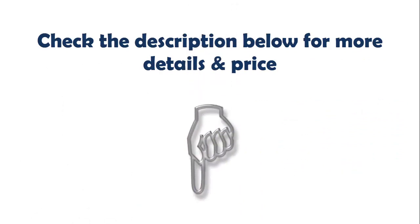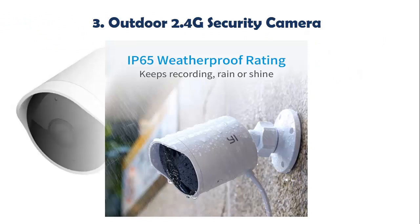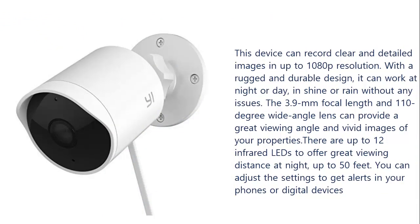Our list at number 3: Outdoor 2.4G Security Camera. This device can record clear and detailed images in up to 1080p resolution. With a rugged and durable design, it can work at night or day, in shine or rain without any issues. The 3.9mm focal length and 110-degree wide angle lens can provide a great viewing angle and vivid images of your properties. There are up to 12 infrared LEDs to offer great viewing distance at night, up to 50 feet. You can adjust the settings to get alerts on your phones or digital devices.